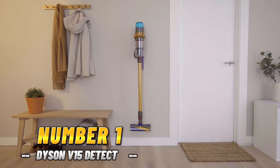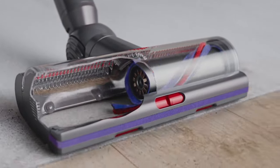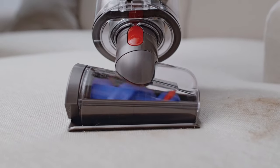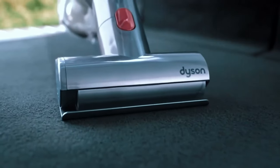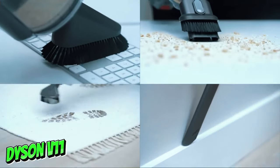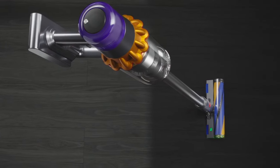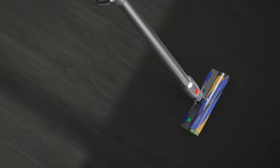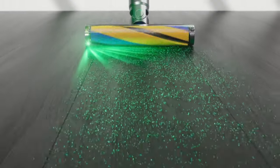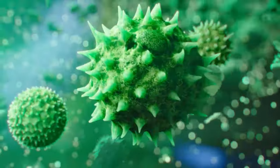Number 1: Dyson V15 Detect. It's a game-changer. This bad boy is Dyson's latest and greatest cordless vacuum, and let me just say, it's worth every single penny. Let's talk about performance — it blows the Dyson V11 out of the water with better cleaning power and suction. But what really blew my mind was the laser feature. Yeah, you heard me right — it has a laser. It highlights microscopic dust that's invisible to the naked eye, making sure no dirt is left behind.